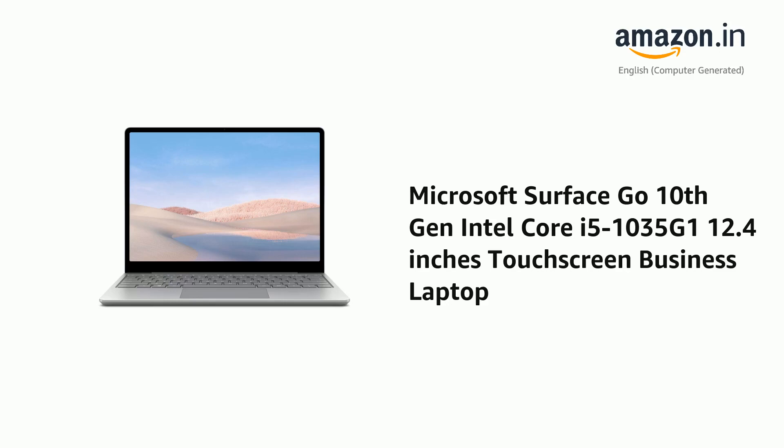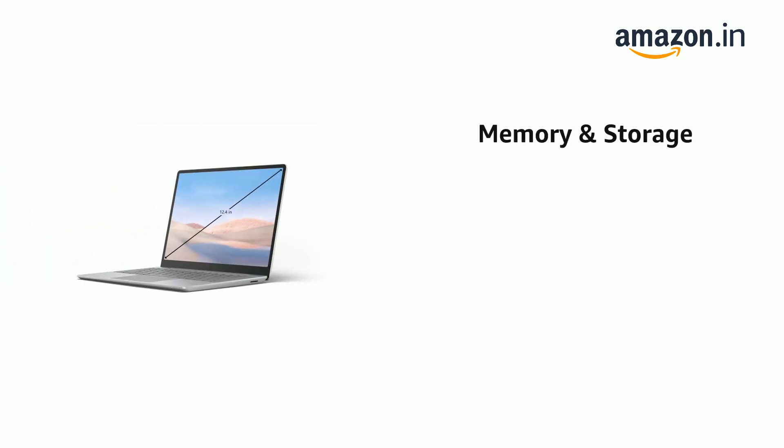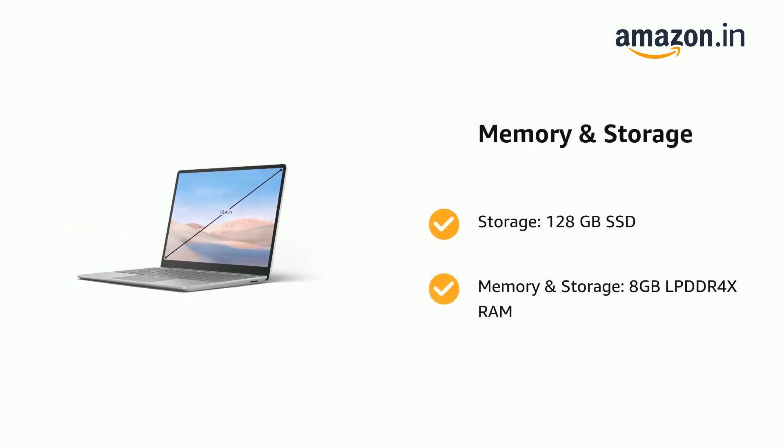Presenting the Microsoft Surface Go, 10th Generation Intel Core i5-1035G1, 12.4-inch touchscreen business laptop. It comes with 128GB SSD storage and 8GB LPDDR4 XROM memory.